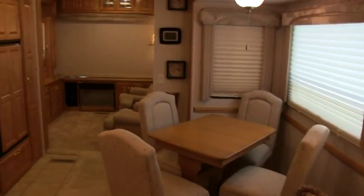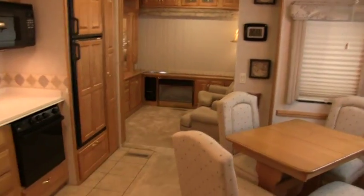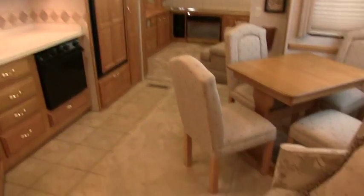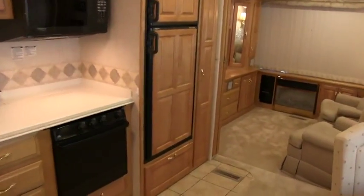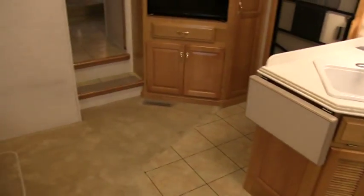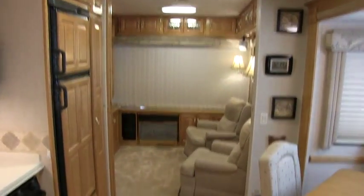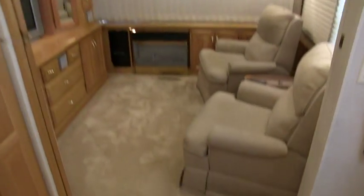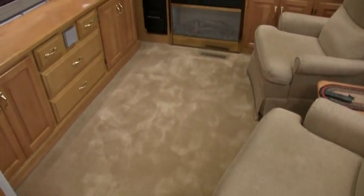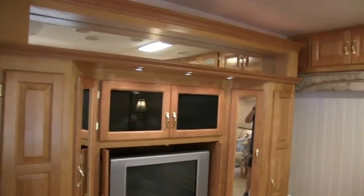Inside, this coach is 100% showroom condition. I will show a little spot on the wood in the back that the owners pointed out — I didn't even notice it. But this is a beautiful floor plan. This is the rear drop-down entertainment floor plan. I want to start in the back because this is awesome — it's the drop-down living room that steps down.